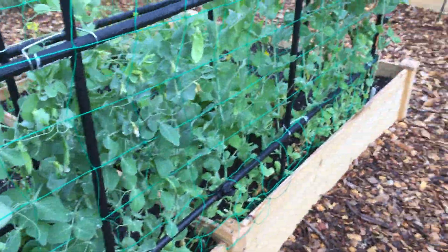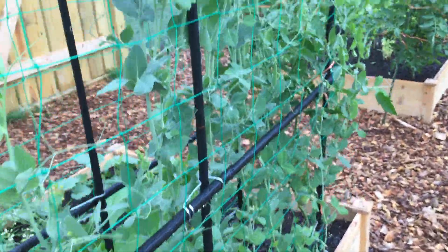The garden has exploded in growth. Let's go take a look.